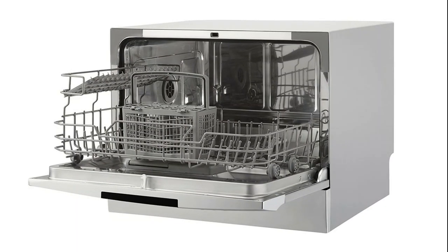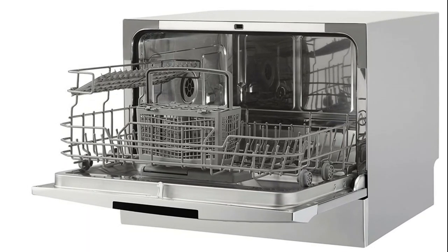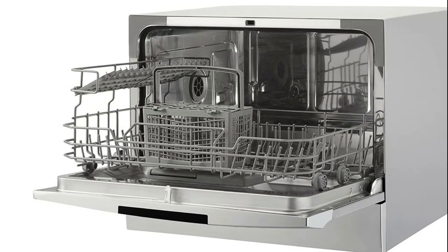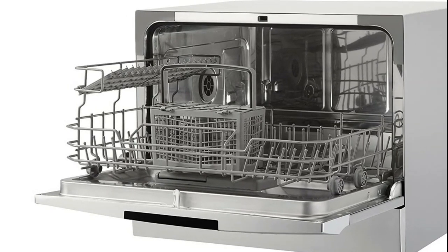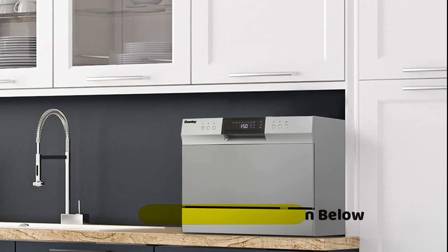8 wash cycles ranging from heavy, normal, rinse, rapid, glass and soap, baby bottle, and eco. New and improved spray arm and filter gets dishes cleaner. Now quieter operation at 54 decibels. Electronic controls with LED display.